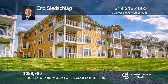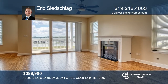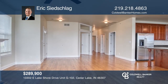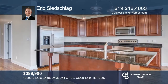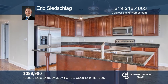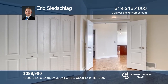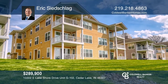Just in time for the summer, this rare-find, ground-floor unit is in the desirable Sunset Harbor. Step inside into an open-concept floor plan with a spacious living room and dining room. The spacious kitchen features cherry cabinets and a breakfast bar with granite countertops. The oversized sliding glass door and large windows overlook the lake for year-round views. Want to know more? Call Eric Seedschlag today.